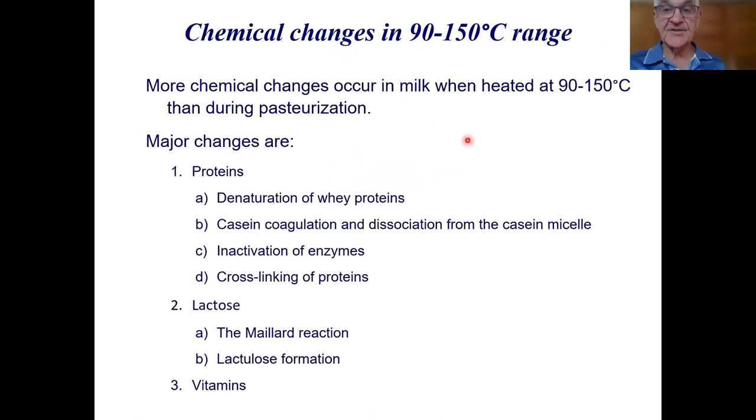Now I'll talk about some of the chemical changes. I'll cover the changes that occur and then their consequences. For proteins: denaturation of whey proteins, casein coagulation and dissociation from casein micelles, inactivation of enzymes, and cross-linking of proteins. For lactose: the Maillard reaction and lactulose formation. And then a bit on vitamins, which a lot of people would think of first when considering the effects of high temperature on milk components.